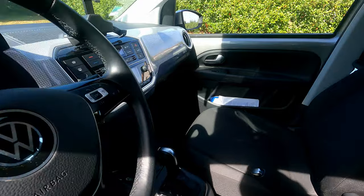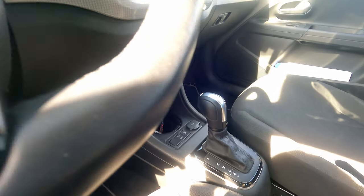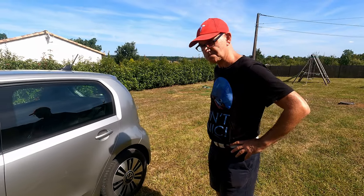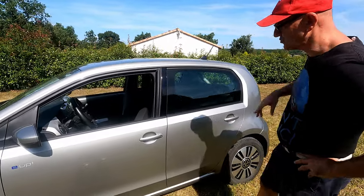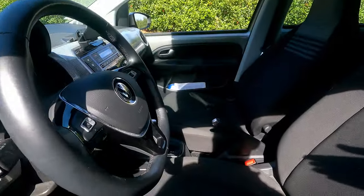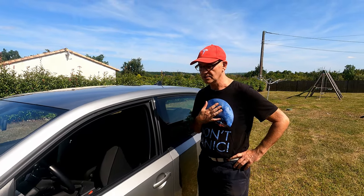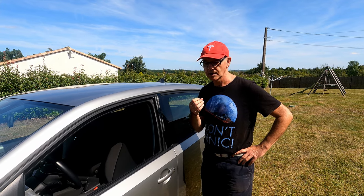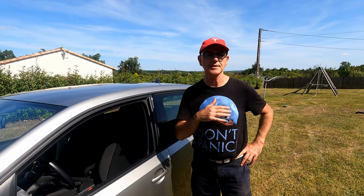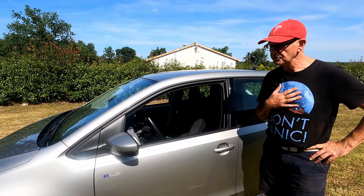C'est une voiture électrique, donc vous avez l'équivalent d'une boîte auto, mais ce n'est pas une boîte auto. C'est simplement pour indiquer la marche arrière, le neutre et la marche avant. Est-ce que tu as un mode de récupération d'énergie ? Oui, tu es en D avec très peu de régénération, soit tu mets en B. Elle est assez étonnante en termes de régénération. Même si elle n'a pas de système e-pédale — les derniers mètres il faut appuyer sur la pédale de frein — vous pouvez très, très facilement ne conduire qu'à une seule pédale en anticipant.